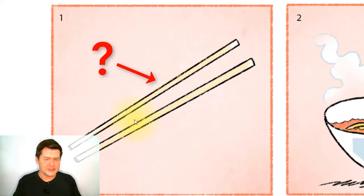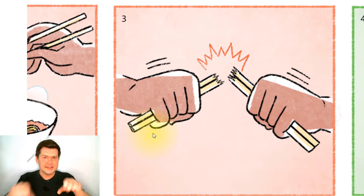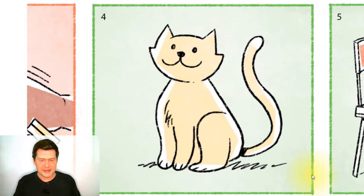So what are these chopsticks made of? Well, they must be wooden chopsticks — they're easy to break. So these are chopsticks.